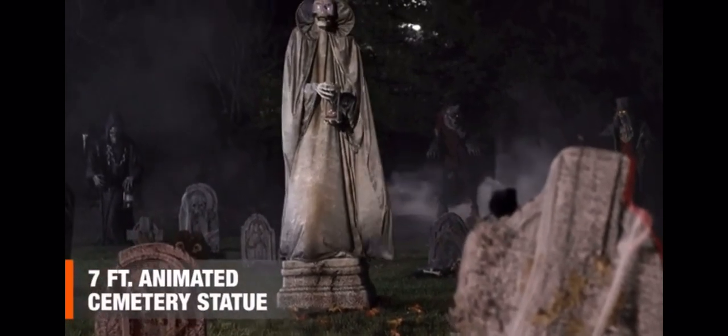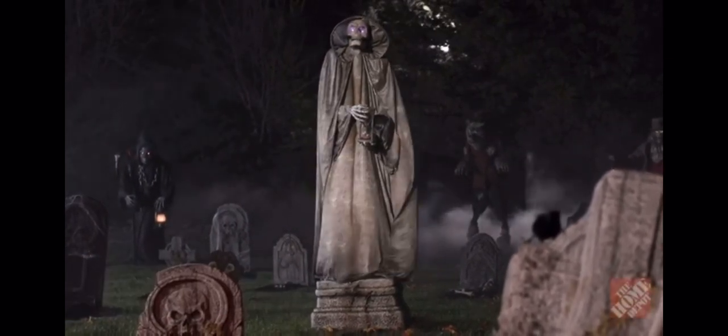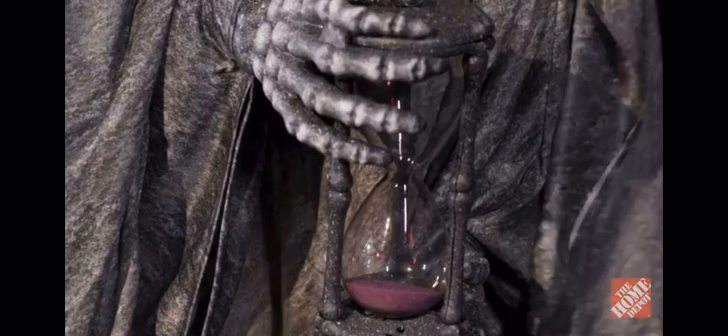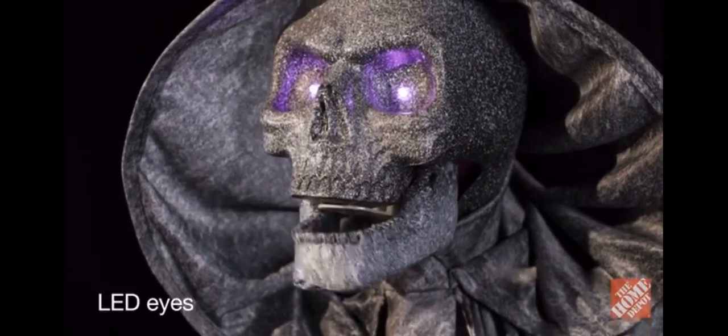This towering seven-foot animated cemetery statue keeps the secrets of the dead. Bathed in eerie amethyst light, its ghostly presence and realistic hourglass instill dread, while its glowing eyes cast a spell.